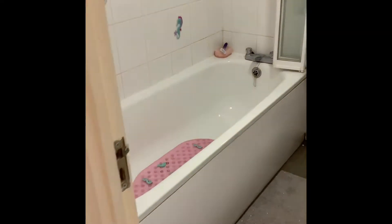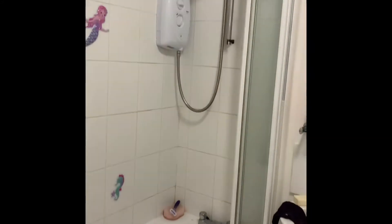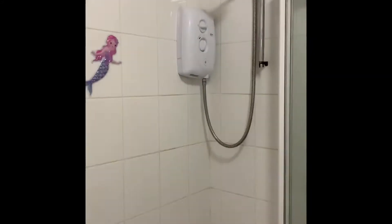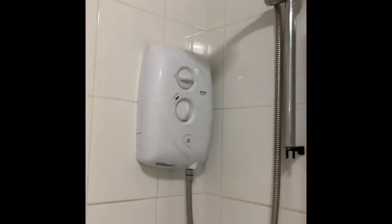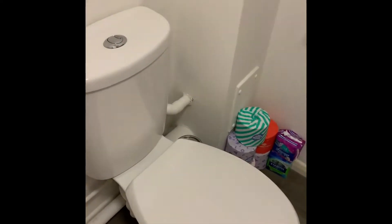We've got the family bathroom, which consists of a panelled closed bath with a shower above, a washbasin, and a low-level WC.